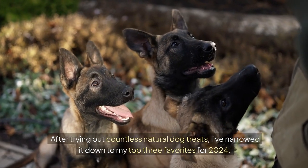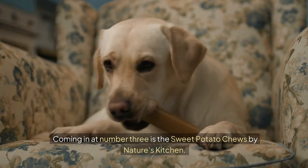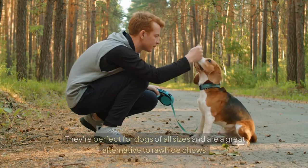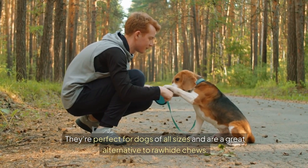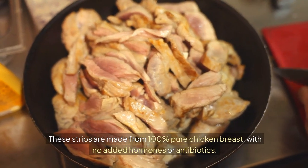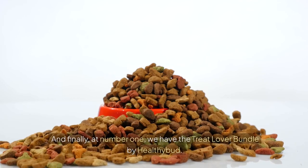After trying out countless natural dog treats, I've narrowed it down to my top three favorites for 2024. Coming in at number three is the Sweet Potato Chews by Nature's Kitchen. These chews are made from 100% sweet potatoes, with no additives or preservatives. They're perfect for dogs of all sizes, and are a great alternative to rawhide chews. At number two, we have the Chicken Jerky Strips by The Honest Kitchen. These strips are made from 100% pure chicken breast, with no added hormones or antibiotics. They're perfect for training, or as a healthy snack.